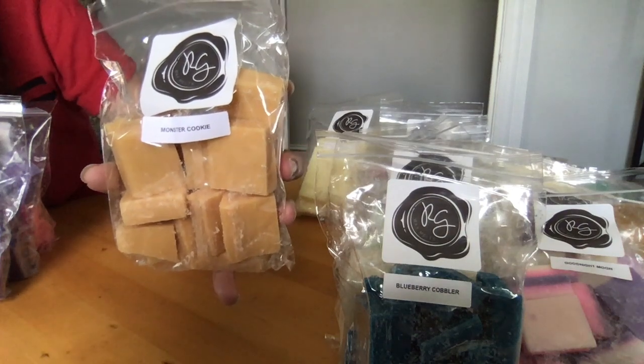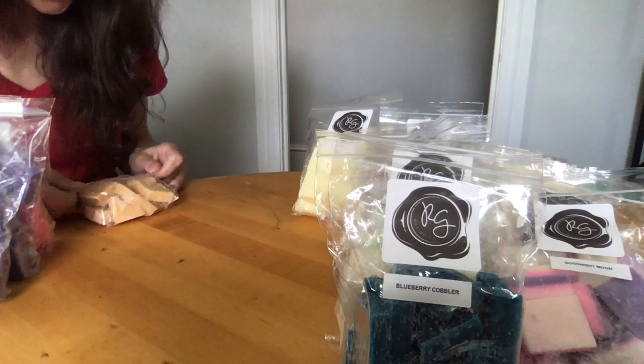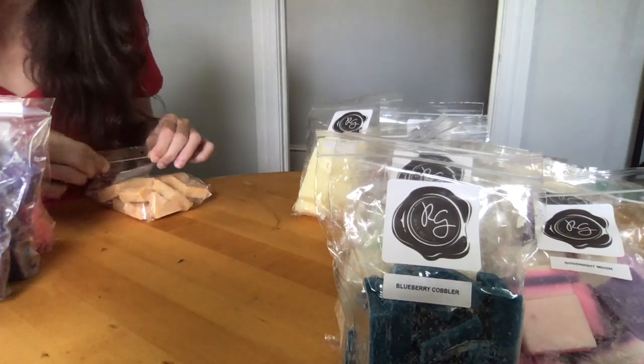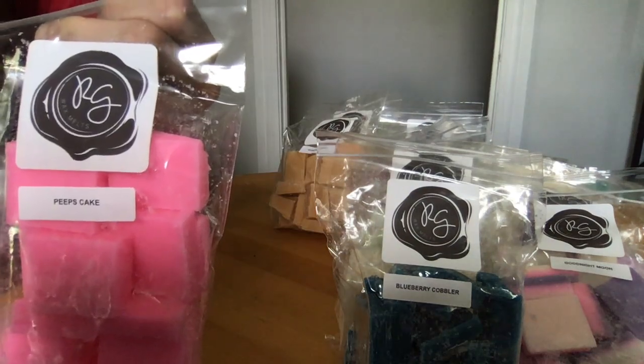Pear — luscious freshly sliced pears. It's just juicy pears. Monster Cookie — a perfect cookie scent of brown sugar blended with sweet creamy butter and pure Madagascar vanilla. It's a beautiful sugar cookie; you do get the vanilla. It's light for my nose but absolutely beautiful.